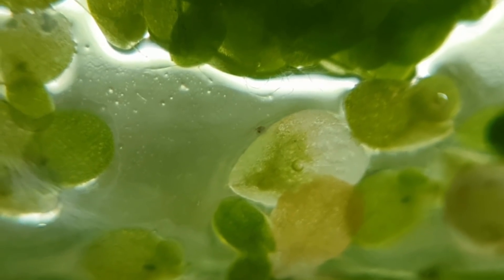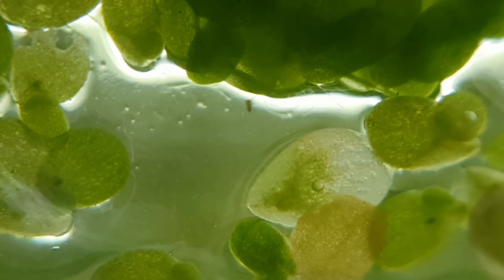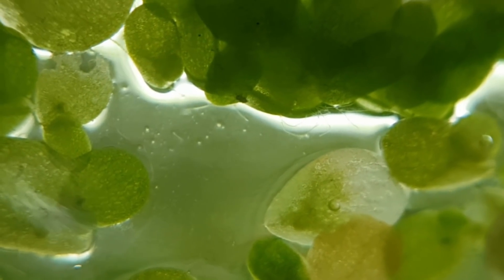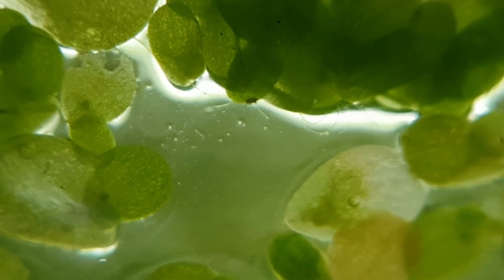I also discovered that there are springtails living on the glass and the water surface. Springtails never fail to put a smile on my face, and I'm really happy to see them here. They're really, really tiny — you can use the duckweed leaves for scale.